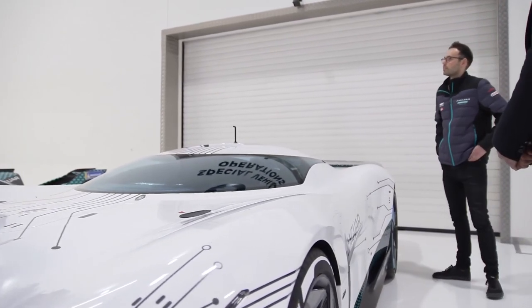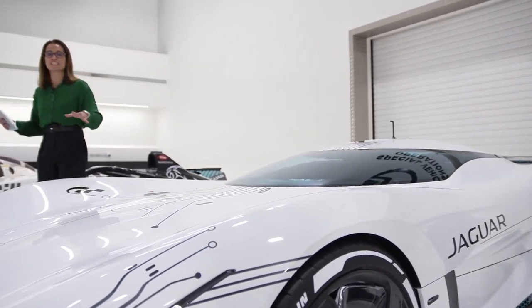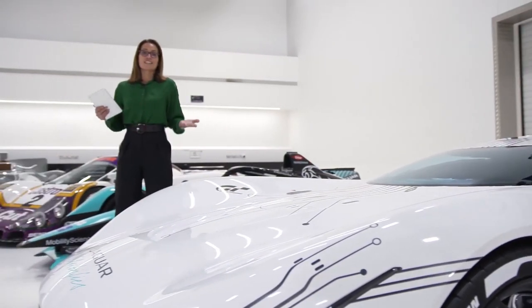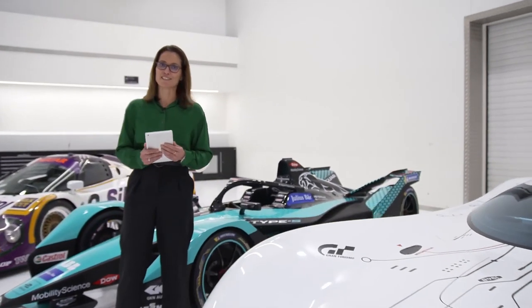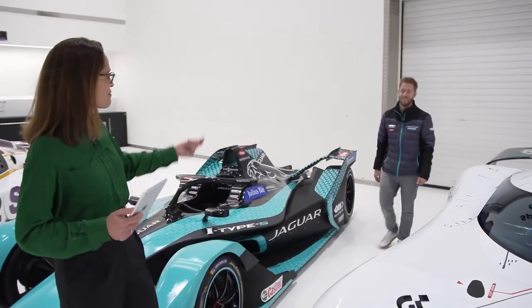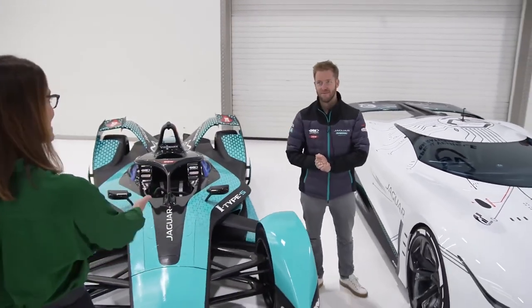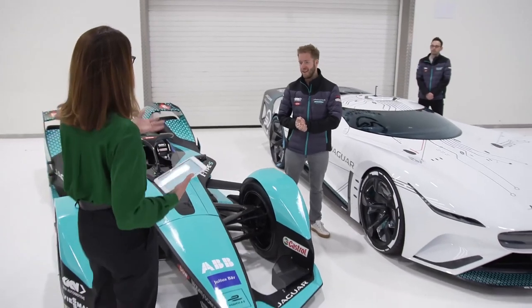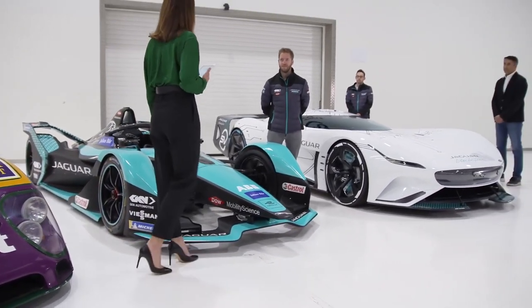Well, it is absolutely incredible. Congratulations to both of you. But now the question that's on everybody's lips is: what is it like to actually race an electric car? I'm delighted to say that I have the man here to tell me — Sam Bird. Sam, welcome. You have just recently joined Jaguar Racing and this is going to be your car this year. You've been involved with Formula E since the very beginning. What's it like to race an electric car?